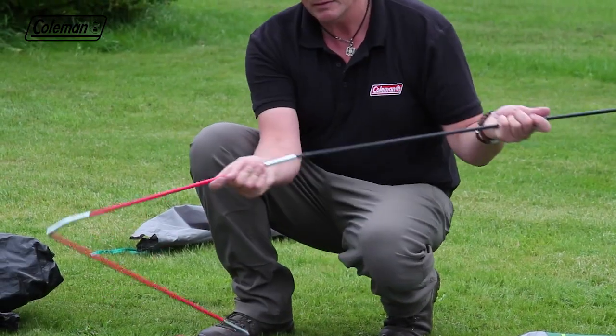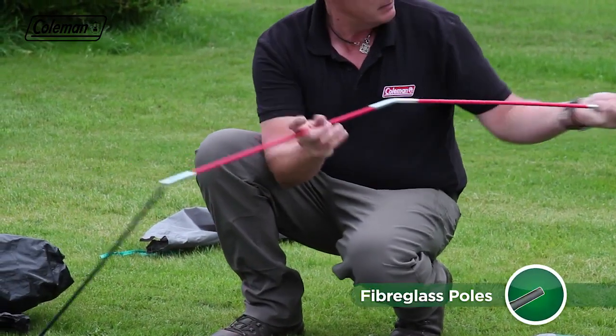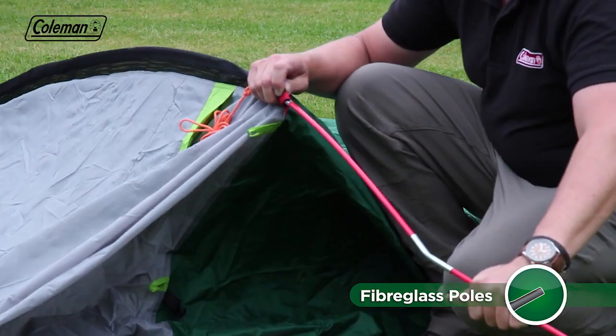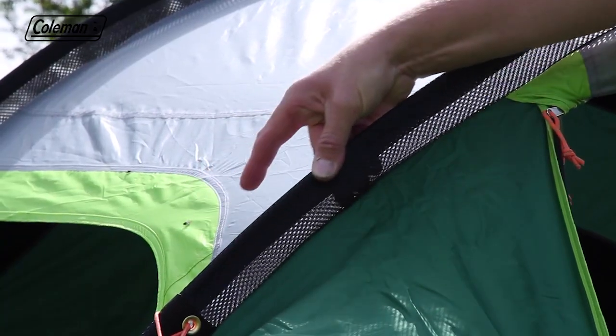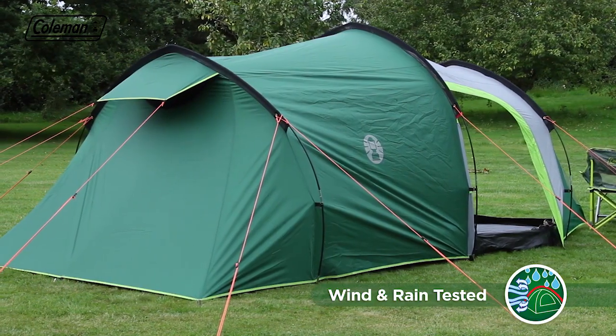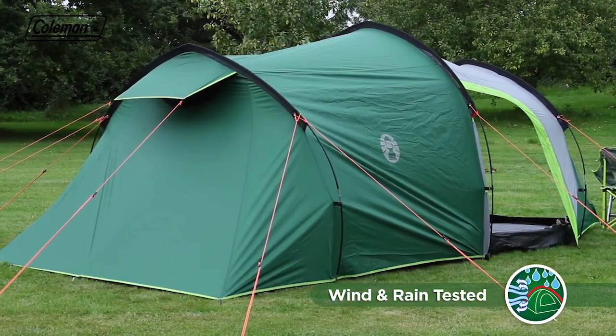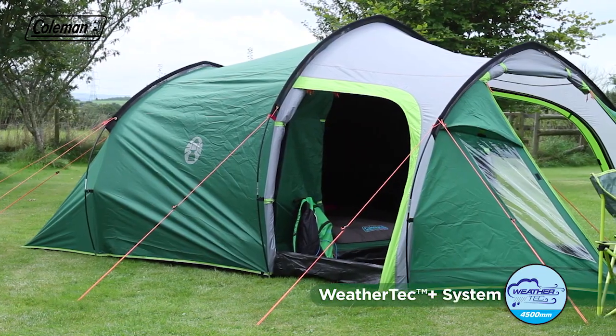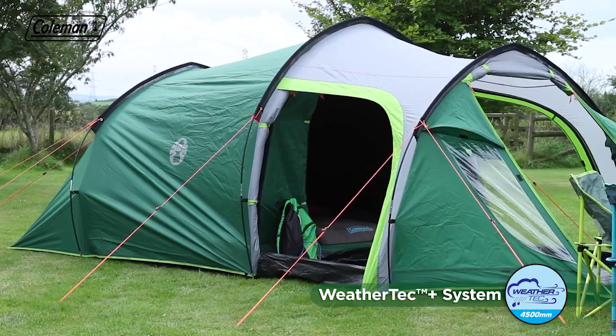The Chimney Rock 3 Plus has sturdy color-coded fiberglass poles, providing an ideal balance of strength and weight, while the mesh pole sleeves ensure smooth and easy pole insertion as well as reducing wind resistance for a more aerodynamic structure and less wind noise.